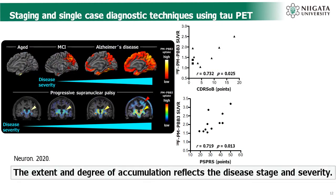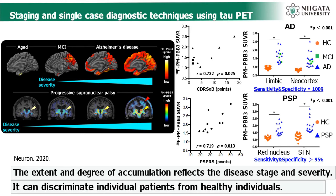Similar to what had been reported in AD, the accumulation of tau PET in PSP becomes more extensive and more pronounced as the disease progresses. As a result, the extent and degree of accumulation reflects disease stage and severity. By evaluating ligand accumulation, it was possible to discriminate PSP patients from healthy controls with sensitivity and specificity of more than 95%. Notably, this is expected to be potentially useful for diagnosis at the level of a single case.